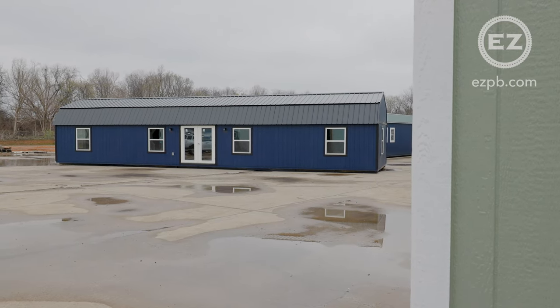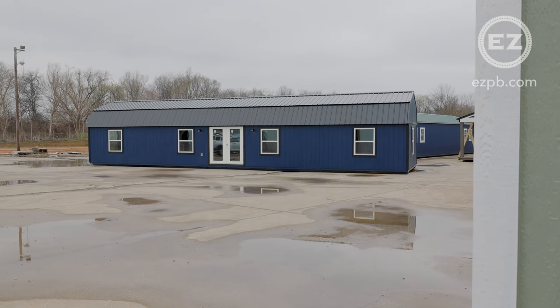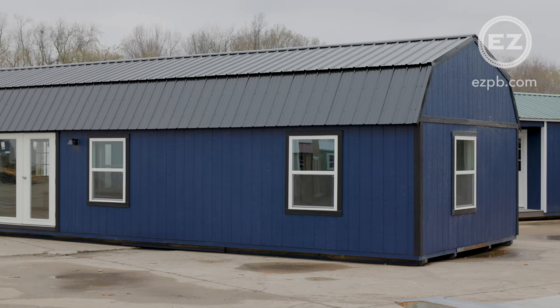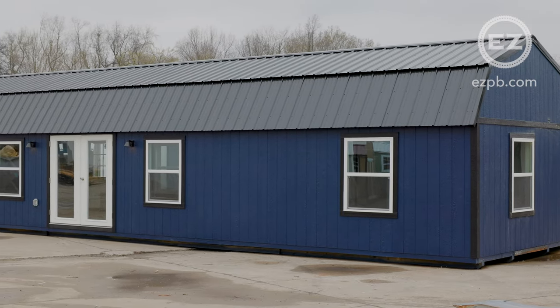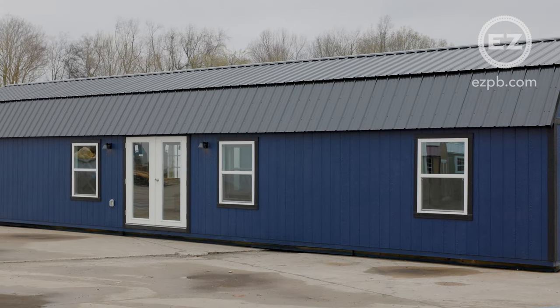Today we're doing a walkthrough with a 14 by 56 lofted barn with our premium package. This is a customer's custom order built to their specs that we just finished up and have ready to ship out. This is a custom tiny home with a 2 bedroom, 2 bathroom floor plan.